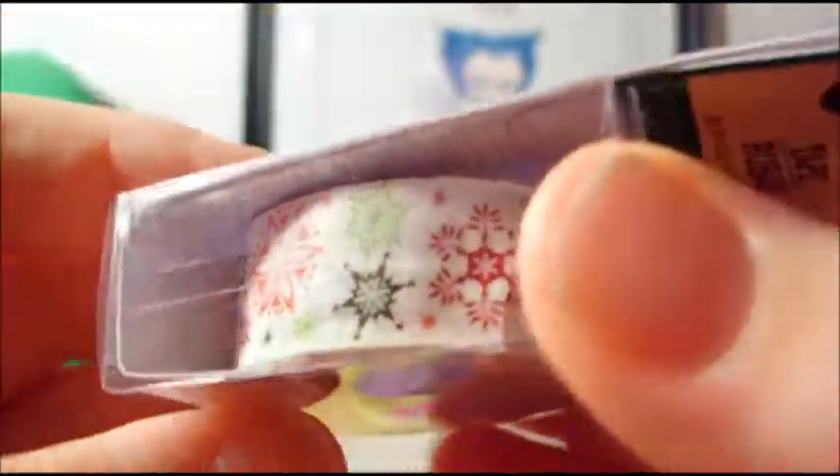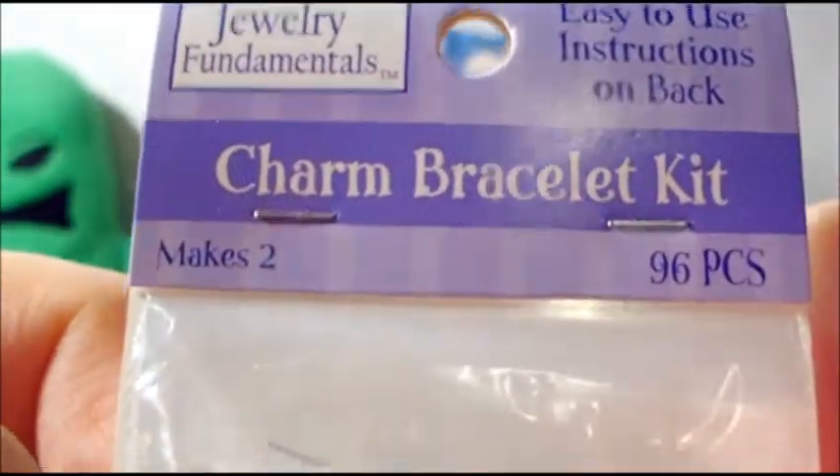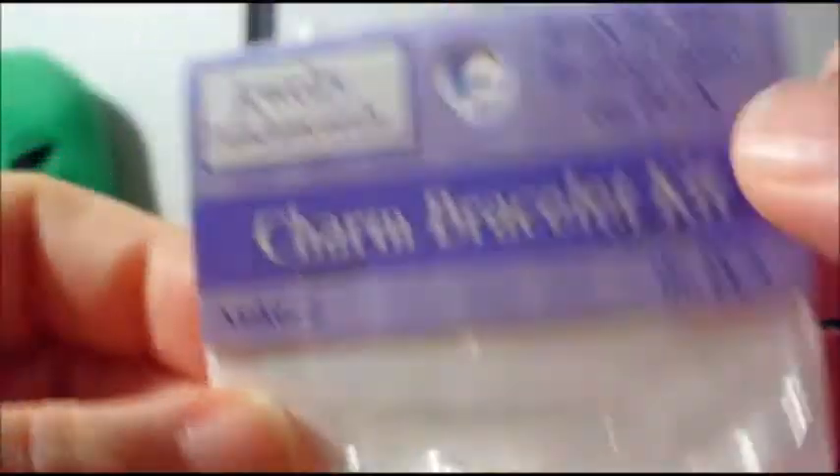For now I have a quick haul video for you guys. I'm going to start with some crafting stuff that I picked up. The first thing I got was at Dollar Tree — it's this really pretty snowflake washi tape.